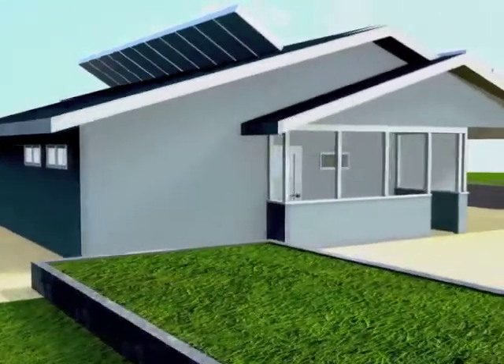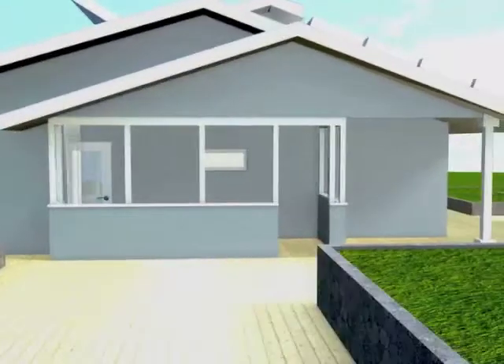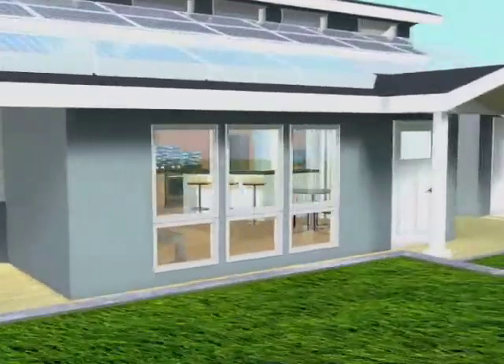The In-Home also utilizes passive shading techniques to optimize house performance. For example, the south-facing windows allow sunlight to enter the house during the winter, and the roof overhang shades them in the summer.